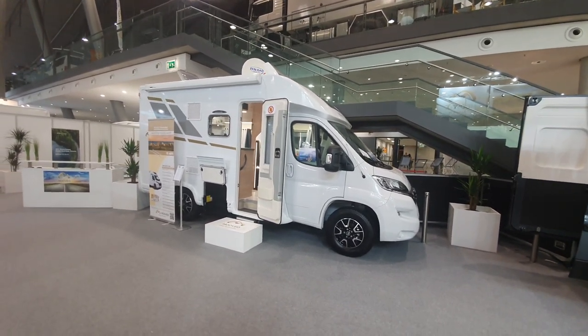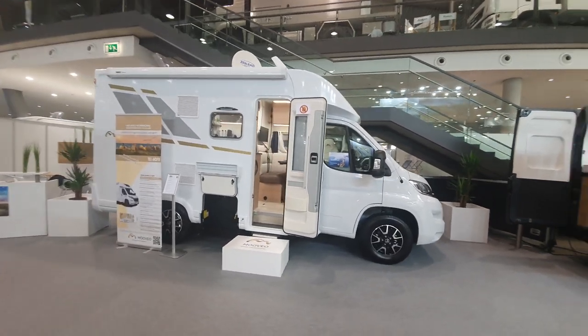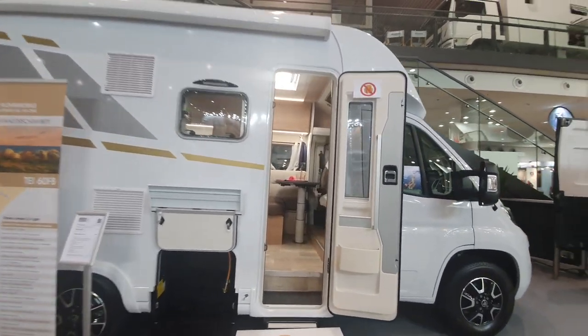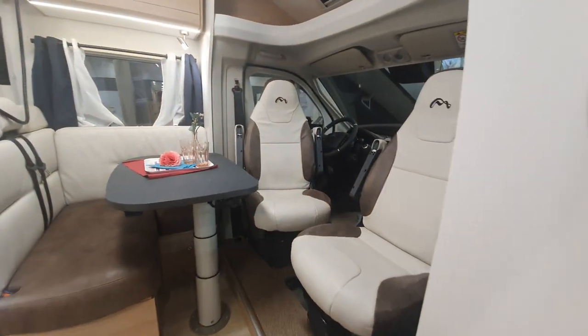Hello and welcome. This is a very compact motorhome from Muweil, 596 centimeters in length, making it one of the shortest motorhomes that I know of.